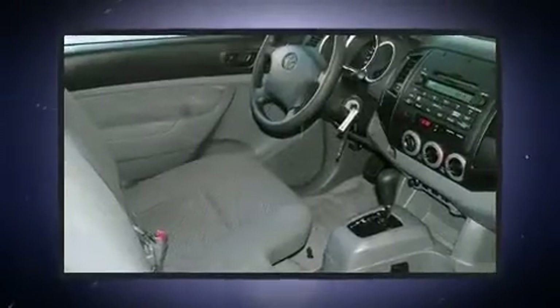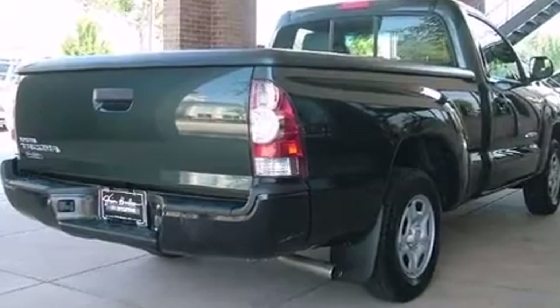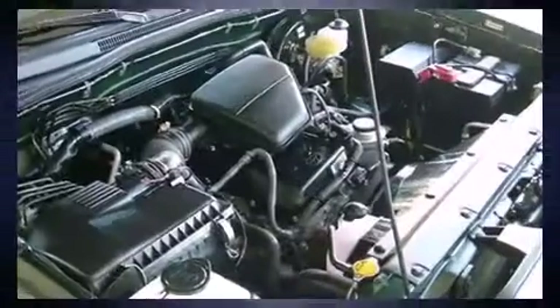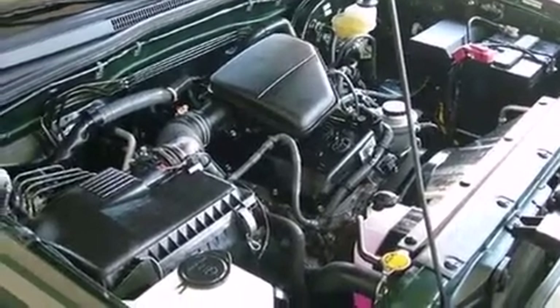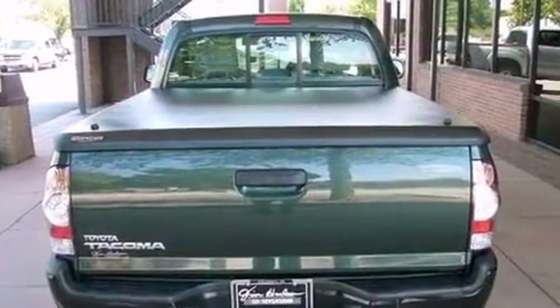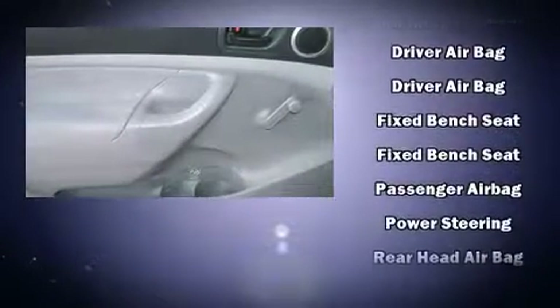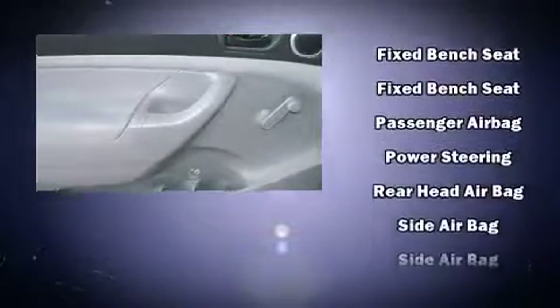Toyota ensures the safety and security of its passengers with equipment such as head curtain airbags, front side impact airbags, traction control, brake assist, anti-whiplash front head restraints, and ABS brakes. Various mechanical systems are monitored by electronic stability control, keeping you on your intended path.